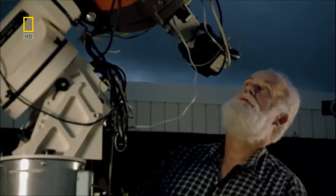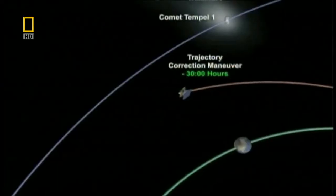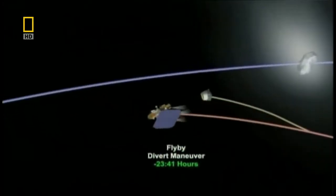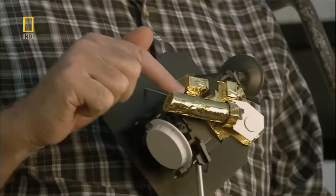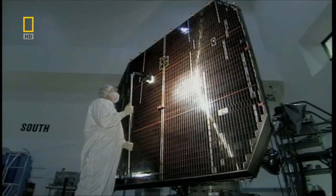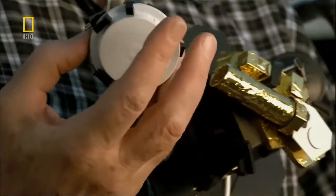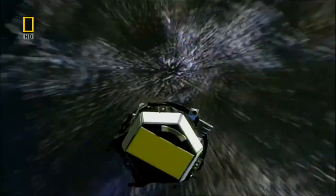Deep Impact's principal investigator is the University of Maryland's Dr. Michael Ahern. Here we have the model of both Deep Impact spacecraft — many people think it was only one spacecraft, but it's really two. The Flyby spacecraft has all the instruments on one platform, with solar panels on the other side providing electric power. Here's the impactor — a third of a ton, like a geologist's hammer, to see how the comet behaves when you hit it.